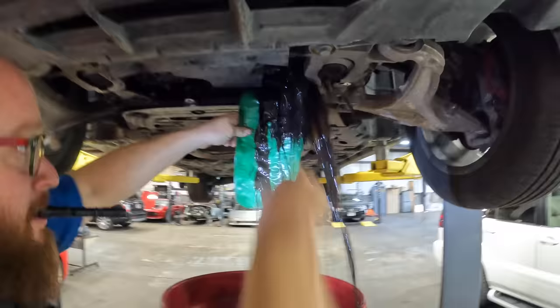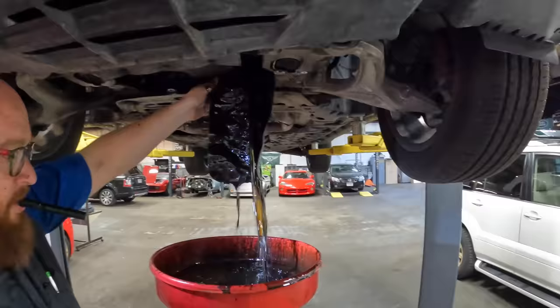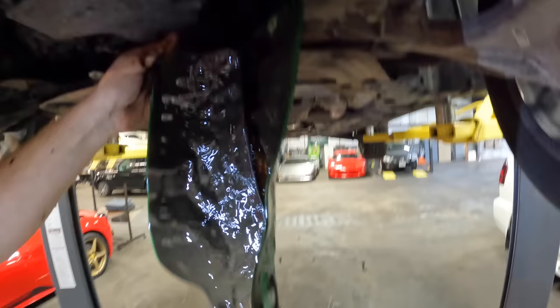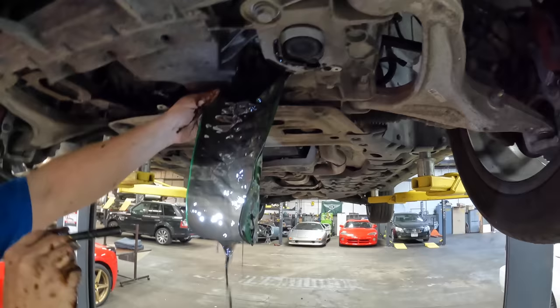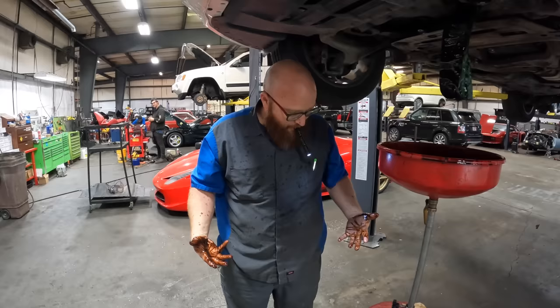Look how nasty that oil is — that definitely was a good flush. That is some dirty dirty oil, oh my goodness. You could kind of hear it too. Hopefully that means it's no longer inside the engine. Look at the film it left — all that gunk. Oil doesn't normally leave a film on the funnel like that. You got any Charmin? Two girls one cup on the Maserati.